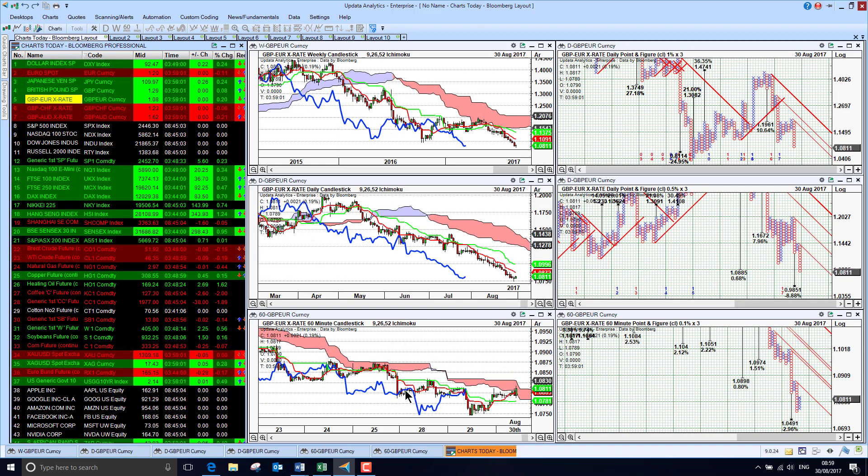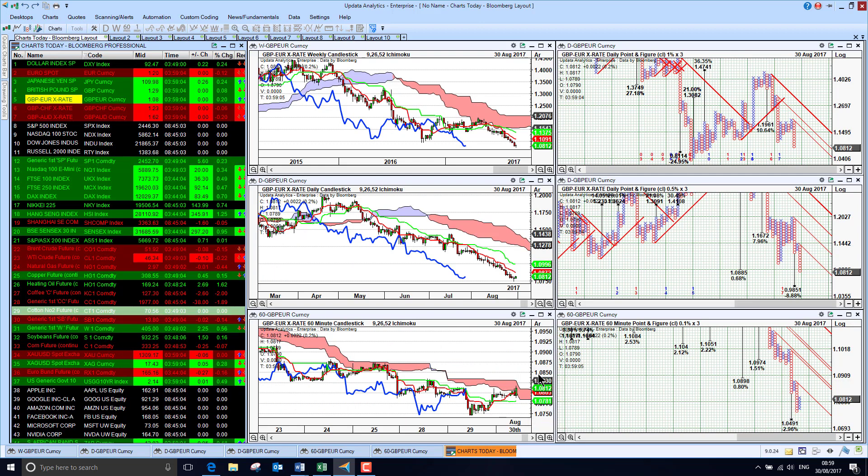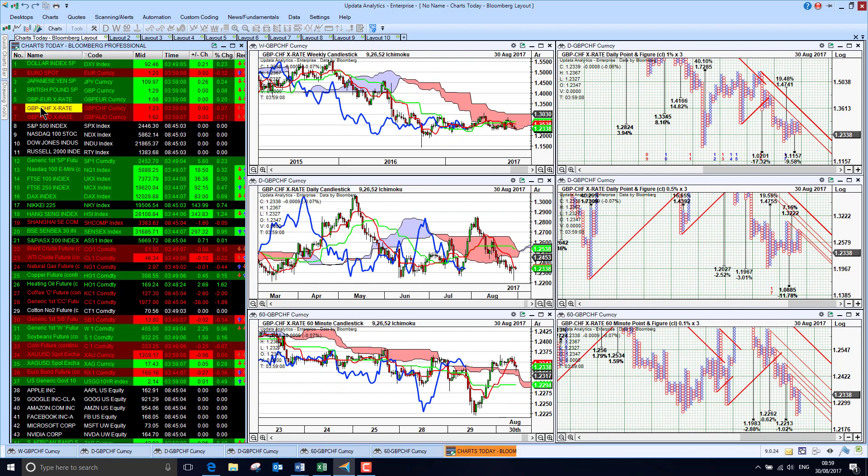Sterling against the Euro has been quite bearish and we are seeing that downtrend, with that 104.90 target still looking very doable. And against the Swiss franc, we are seeing sterling just recovering a bit here as well, but still looking pretty bearish.